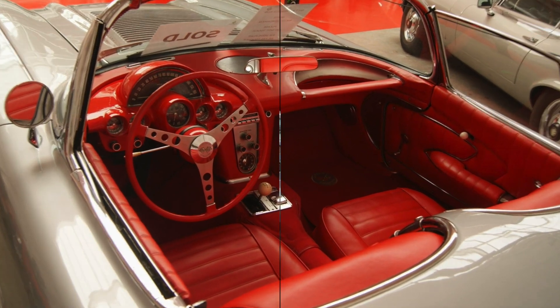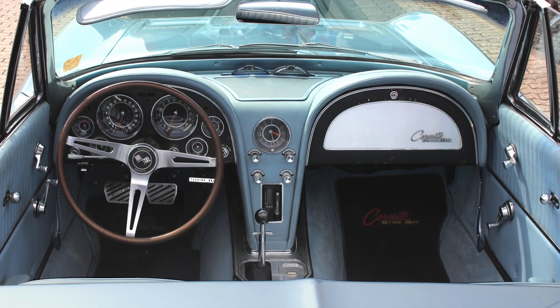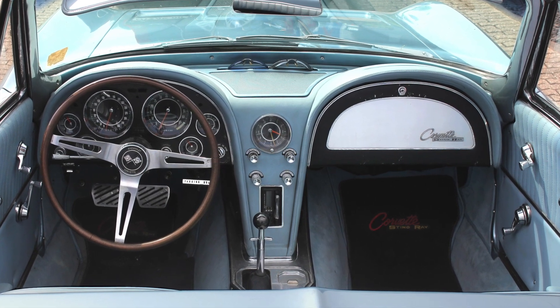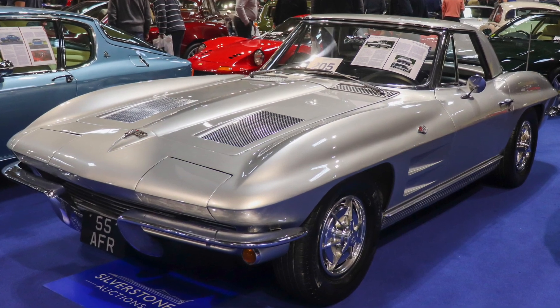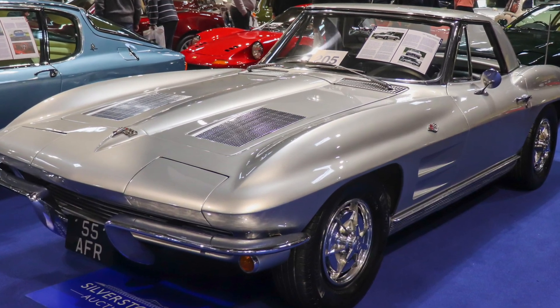Technological Features: In terms of technology, the C2 Corvette was more advanced than the C1. It introduced features such as optional power steering, power brakes, and the hidden headlight mechanism. The C2 also had a more refined interior with better instrumentation and creature comforts.